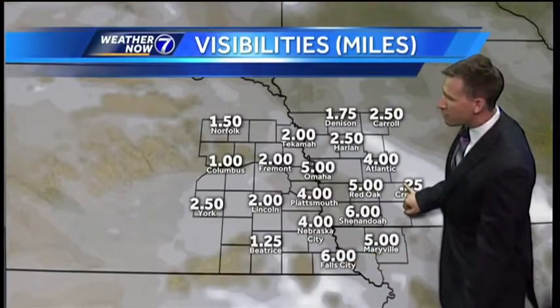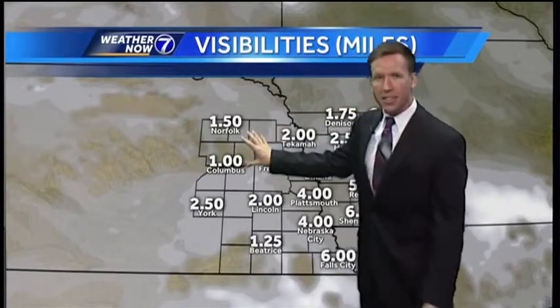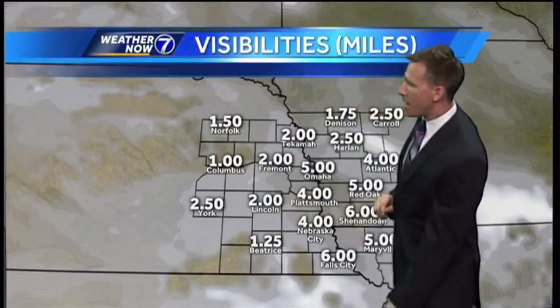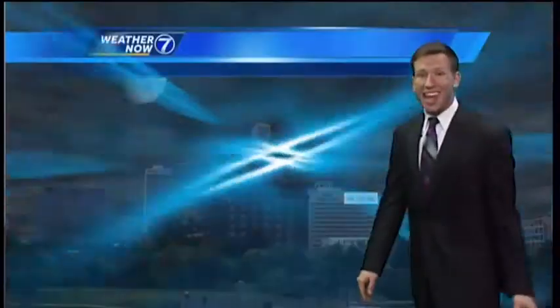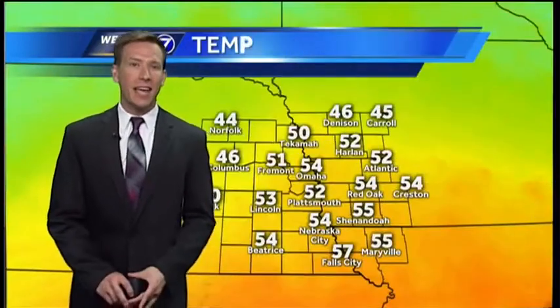Visibilities are pretty low — Creston at quarter mile visibility. Improved off to the north and west, that's why I think there might be a little bit of drizzle in the air toward Norfolk and Columbus, around a mile to mile and a half. But otherwise it's really hazy, kind of dreary out there once again, very similar to what we had yesterday. Cloudy, 54 at Epley right now, humidity at 93% indicating that haze outside.